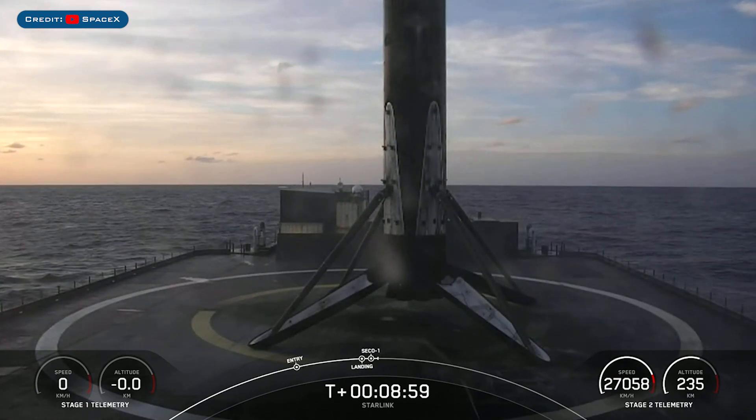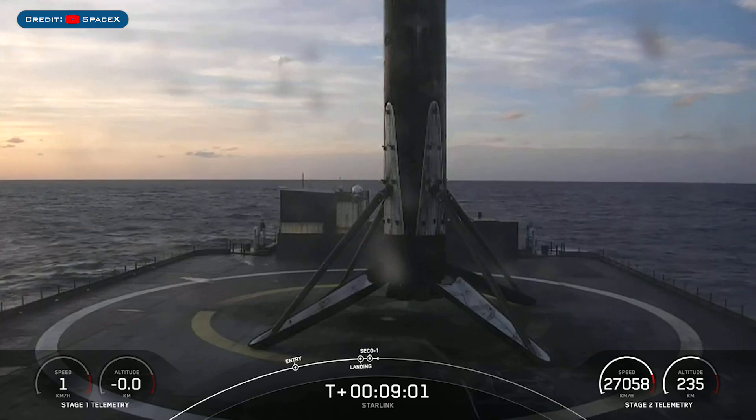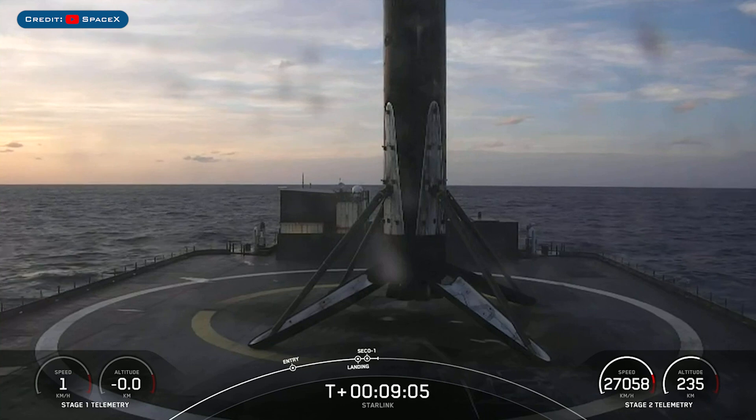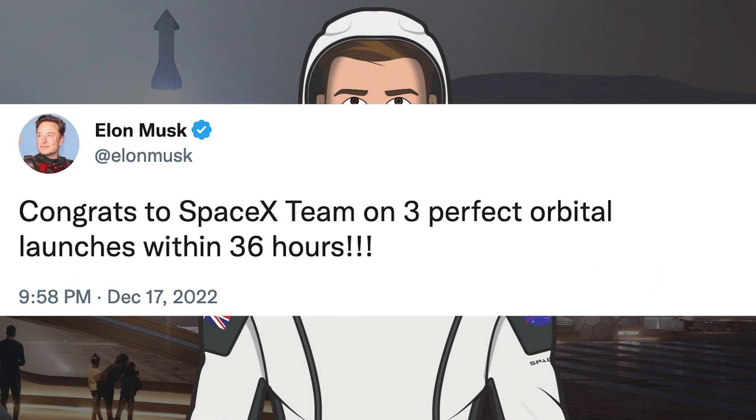This marks SpaceX's 58th landing this year and 158th overall landing of an orbital class rocket. Musk posted a tweet saying congrats to the SpaceX team on 3 perfect orbital launches within 36 hours.